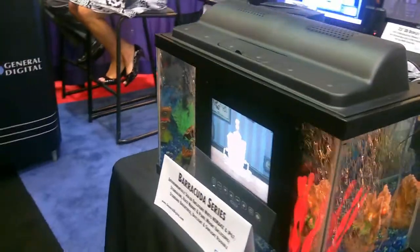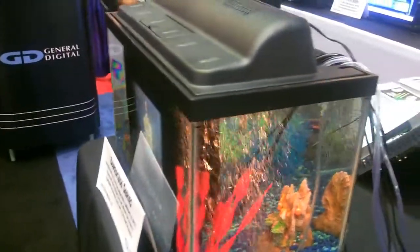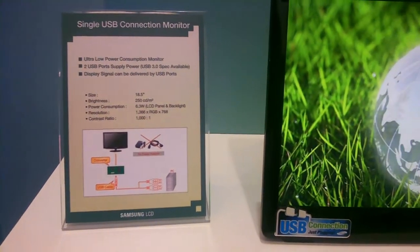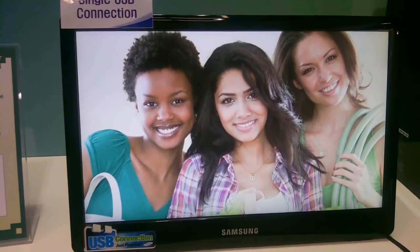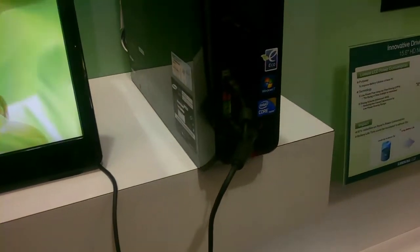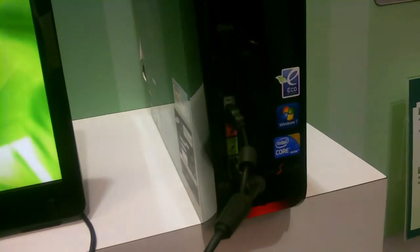Two last things. Patrick Norton, this is for you — I found an LCD screen inside of an aquarium, so it's waterproof. And then a large LCD monitor from Samsung that hooks up to a PC only through a single USB connection. Pretty neat because it means you can add additional displays to netbooks and other devices pretty easily, just with one USB. A lot of good stuff at SID.